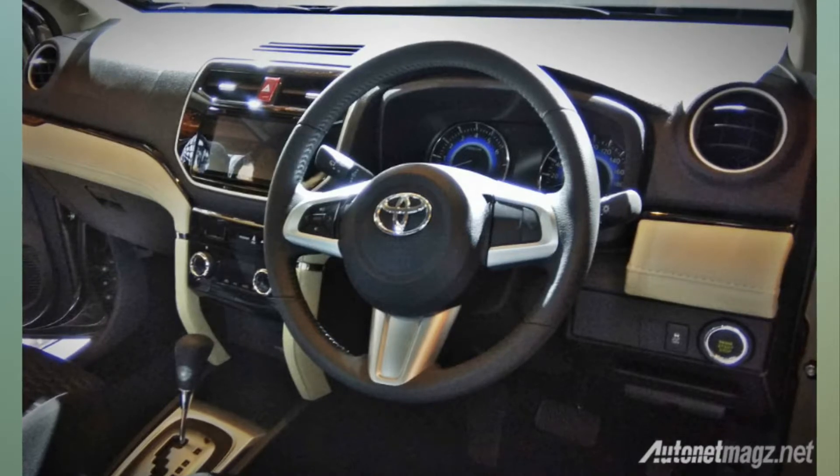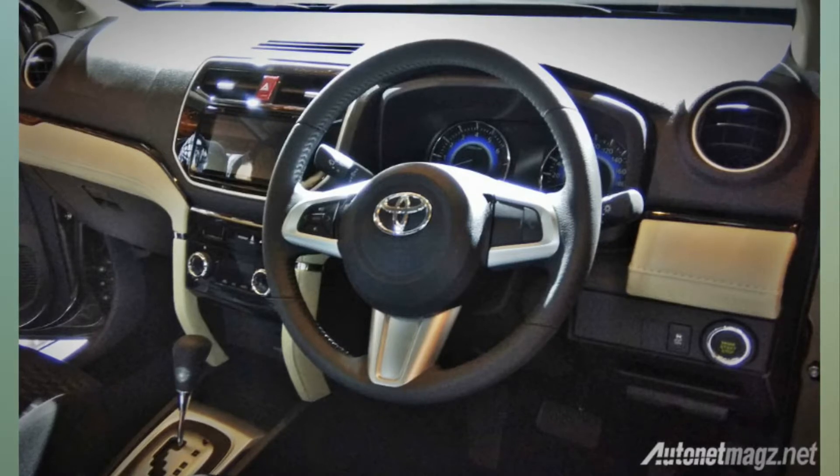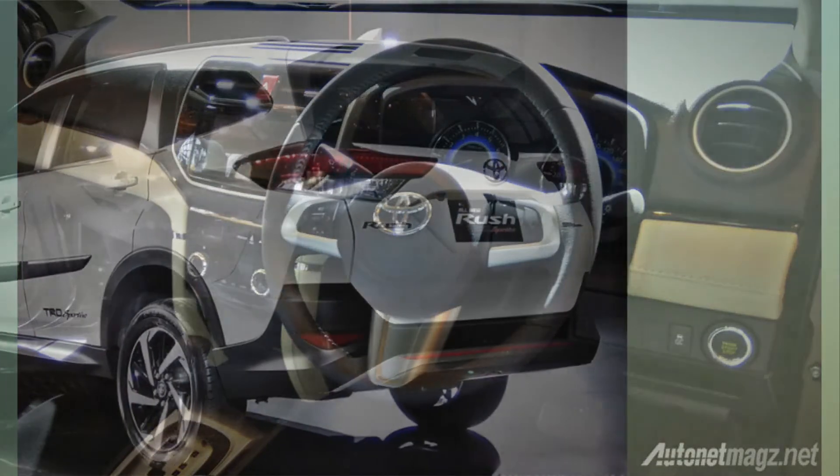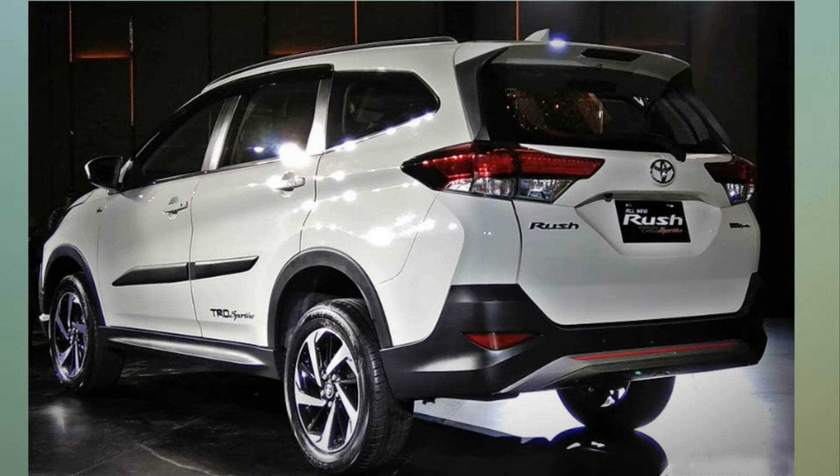The upholstery gets a two-tone color scheme, along with keyless entry and a start-stop button. The ride height of the Rush is 220mm and the vehicle sits on 17-inch alloy wheels. Although, viewed from the side, the wheel arches with the plastic cladding look a little too big.